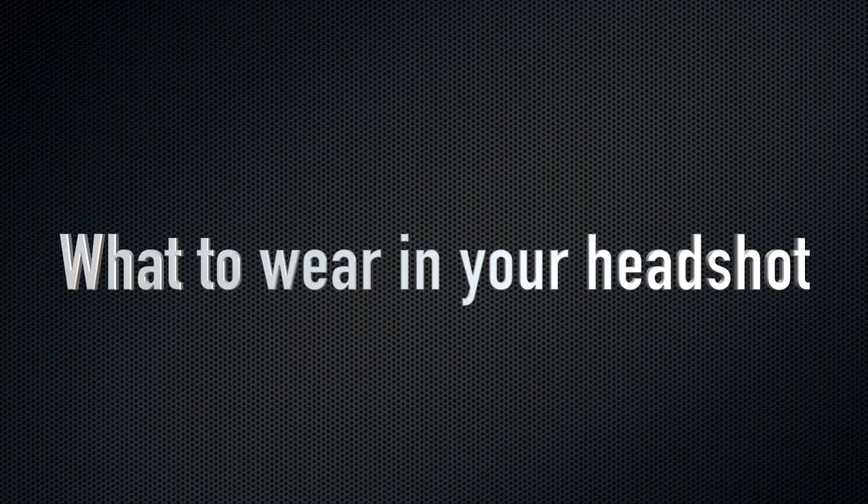You booked a professional headshot, and suddenly you hate everything in your closet. Before you pull out the credit card and go shopping for new outfits, watch this video for some basic guidance on what to wear for your session.